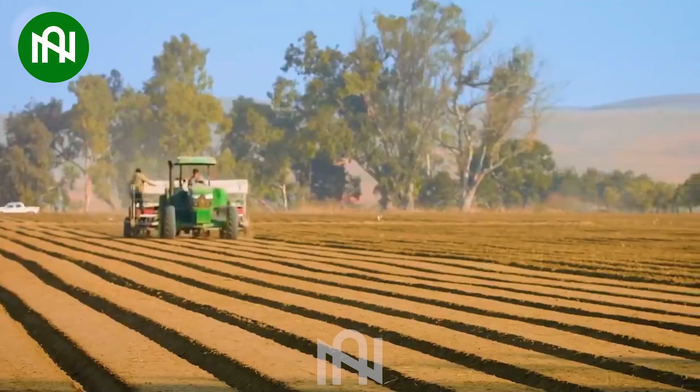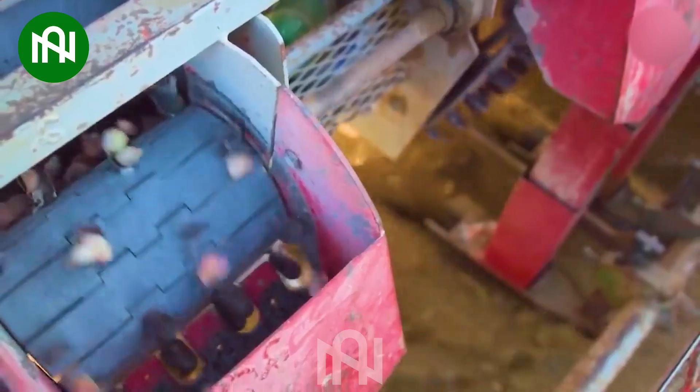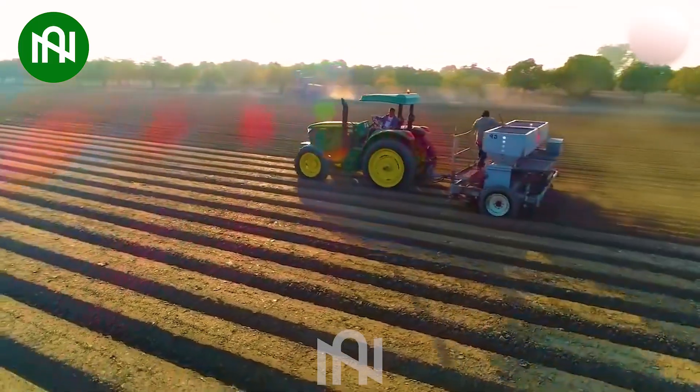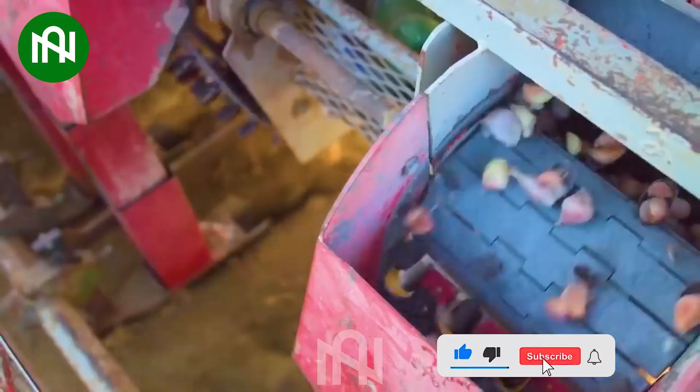The garlic planting machine is a true marvel, embodying the most advanced agricultural technology. Its outstanding efficiency is beyond belief, surpassing traditional methods by leaps and bounds.